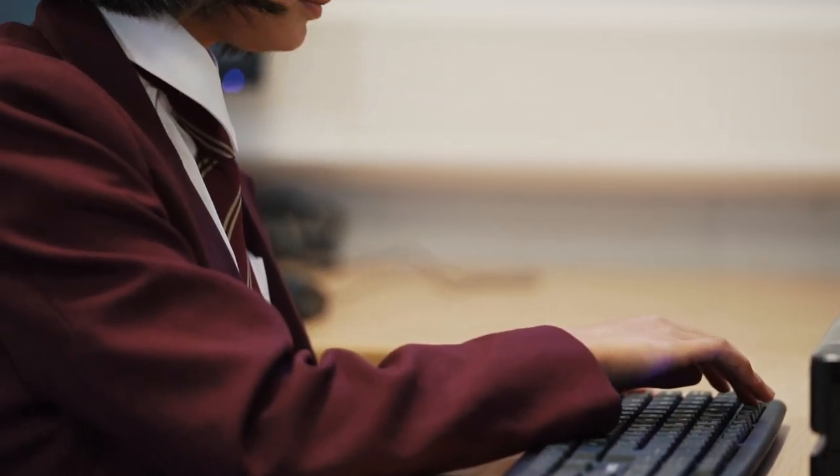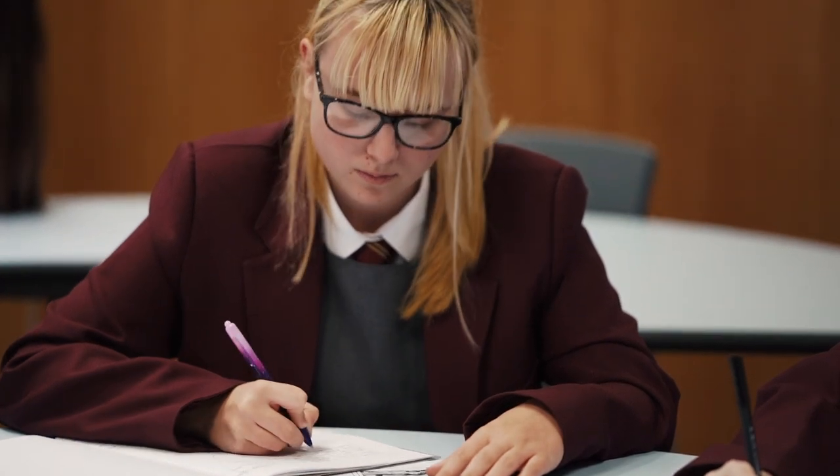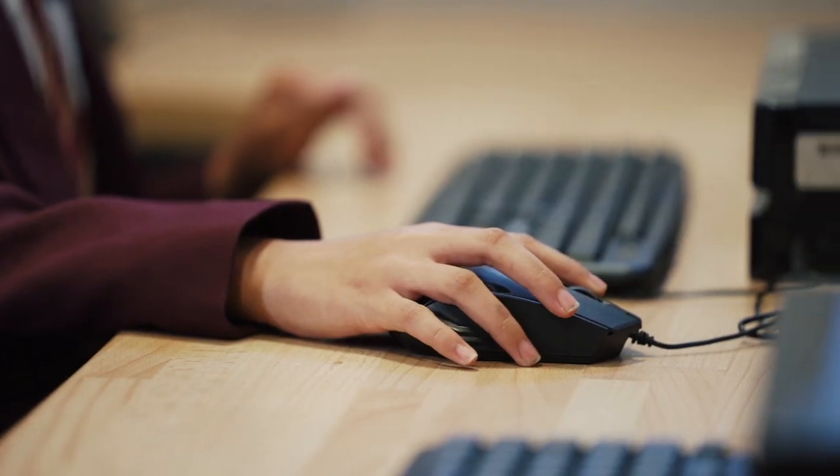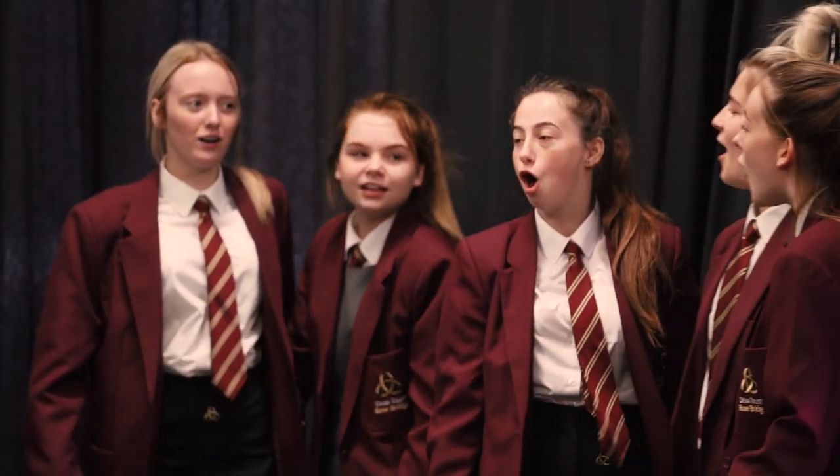Hi, I'm Mrs Johnston. I am the Head of RE at Dean Trust Rosebridge. We will be looking at the various different religious beliefs and practices that make up the British population, focusing on Wigan in particular — finding out about where people worship, how they worship, and how it affects their lives. One of our aims of studying RE is to help you thrive and develop as a global citizen.